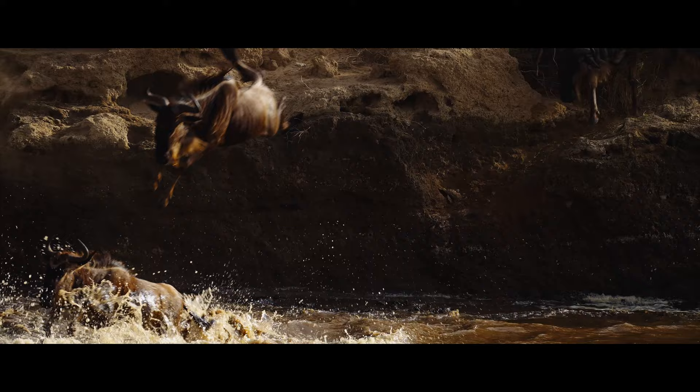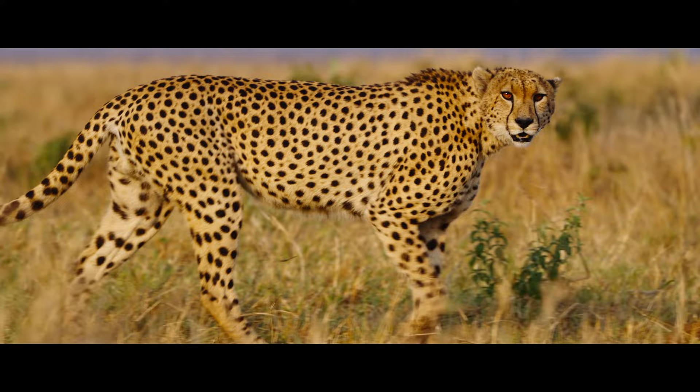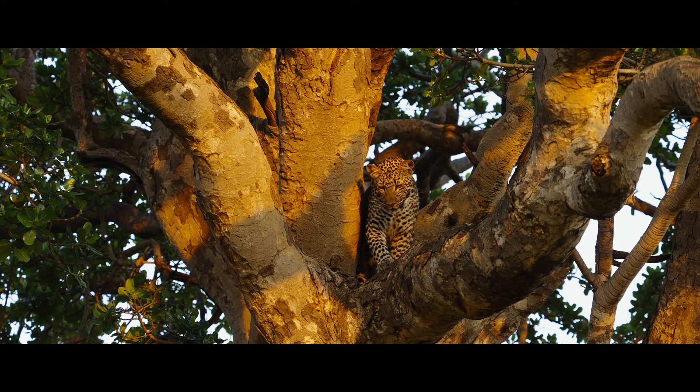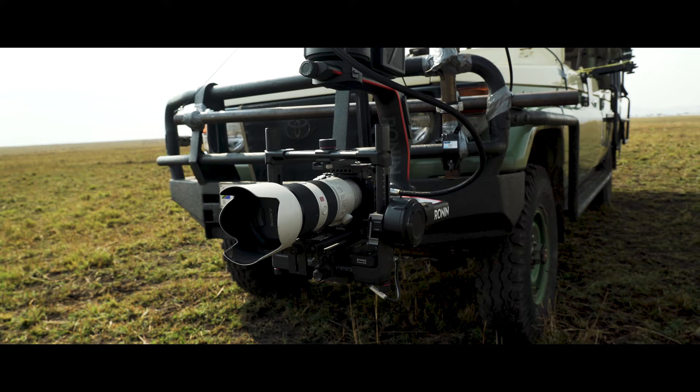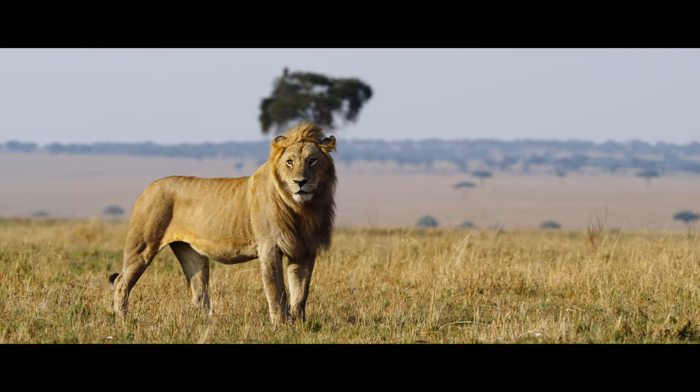Working in wildlife photography and filmmaking, you have only one chance — and if you miss it, that's over. So it's important for me to be able to shoot at any time of day. Now with the Sony A7S III, you can open a brand new world of storytelling that wasn't possible before. I can push the limits and film key moments to show this beauty and protect this amazing wildlife.